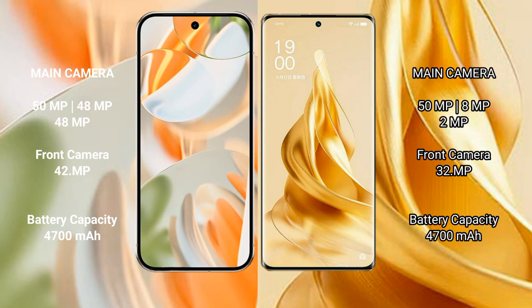Google Pixel 9 Pro features a triple rear camera setup: 50MP main, 48MP ultrawide, and 48MP telephoto, with a 42MP front camera. Oppo Reno 9 Pro Plus also has a triple rear camera setup: 50MP main, 8MP ultrawide, and 2MP macro, with a 32MP front camera.